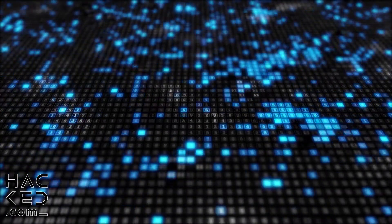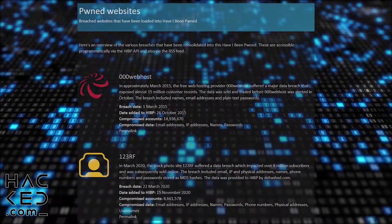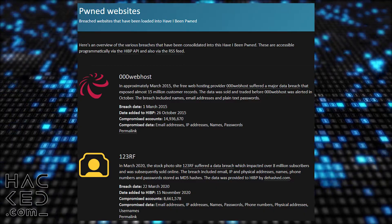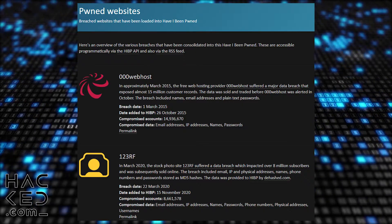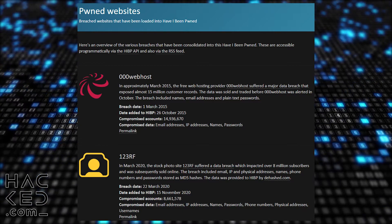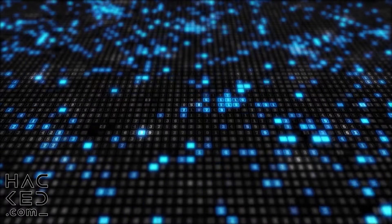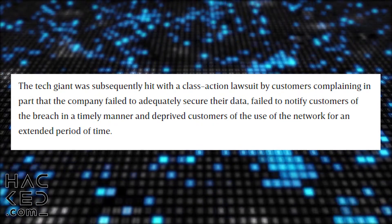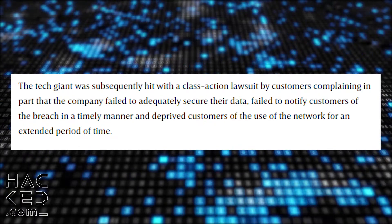An essential step in checking if you've been hacked is to check lists of hacked websites. Have I Been Pwned offers a comprehensive list of all the websites that have ever been breached, while sites such as SelfKey offer lists of the most recent breaches. You should ensure that you're checking these lists frequently to make sure that sites you visit haven't suffered a data breach. Most sites do inform their users when a breach occurs, however it's possible to miss those messages, and in some cases websites fail to notify users in a timely manner. For your own safety and peace of mind, you should check regularly yourself.